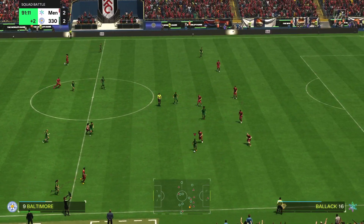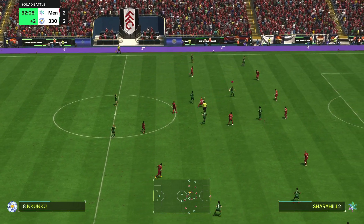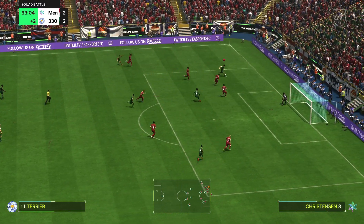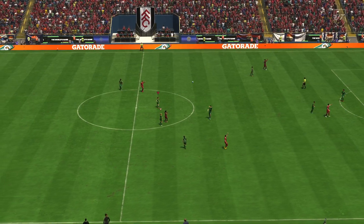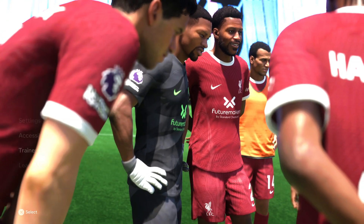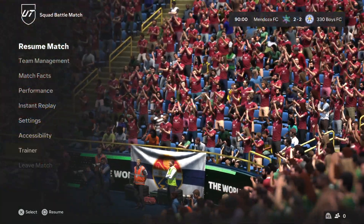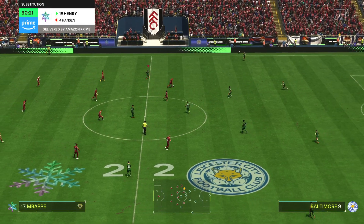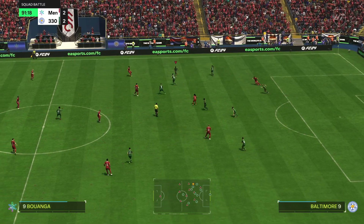Two minutes of stoppage time to be added on. On the attack — is there late drama? Nice-looking pass — a smart stop here. And that is that. After 90 minutes they are level. Back in business — the first period of extra time. It might well come down to mental fortitude. Who wants this more?